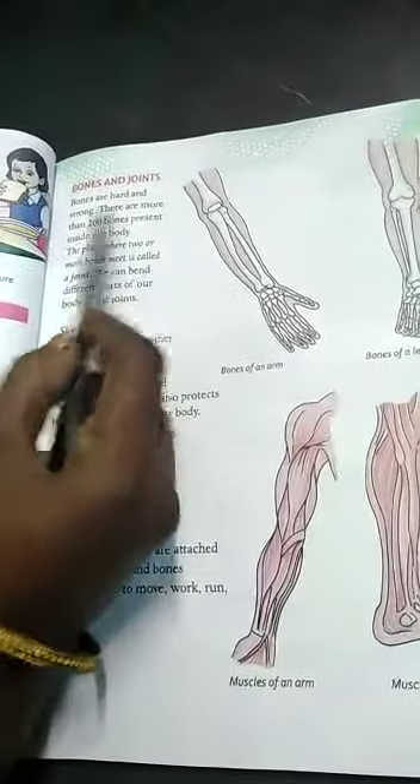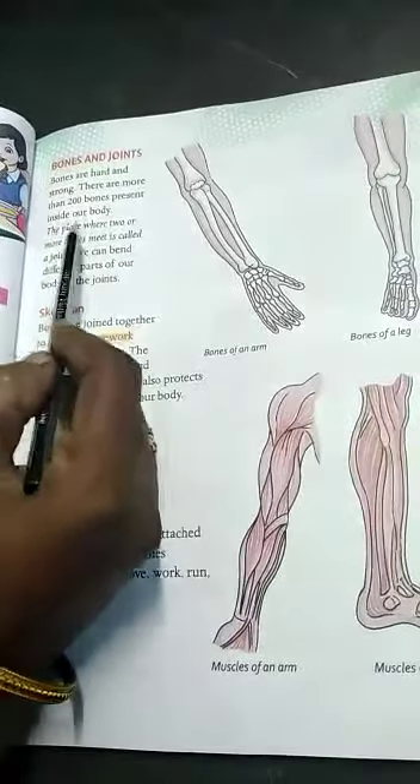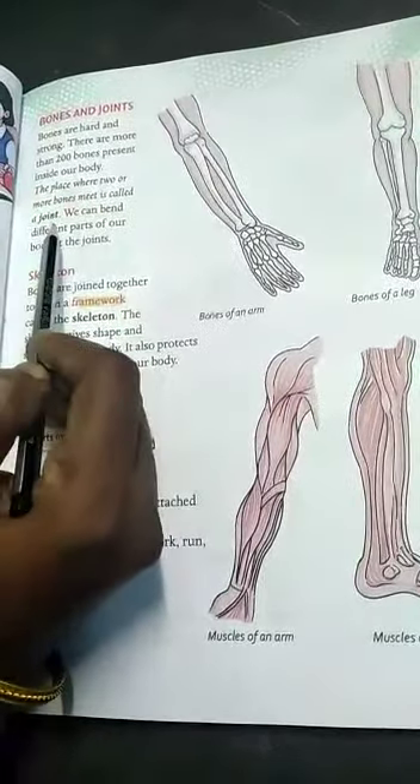Bones and joints. Bones are hard and strong. There are more than 200 bones present inside our body. The place where two or more bones meet is called a joint. We can bend different parts of our body at the joints.